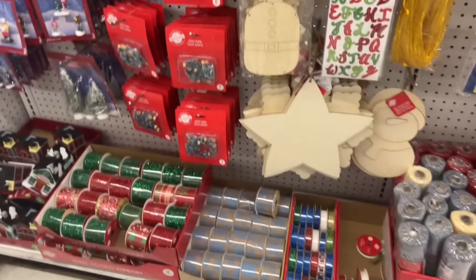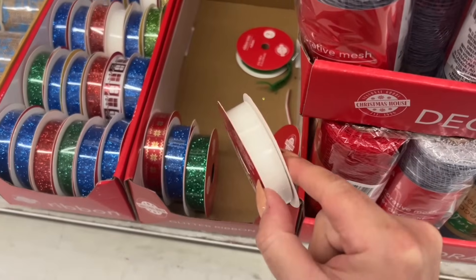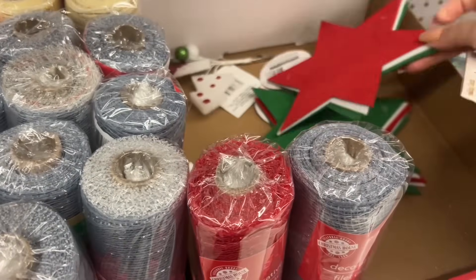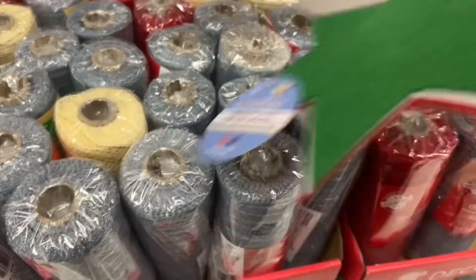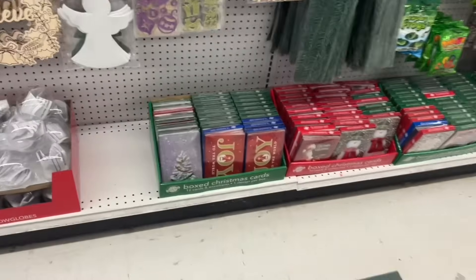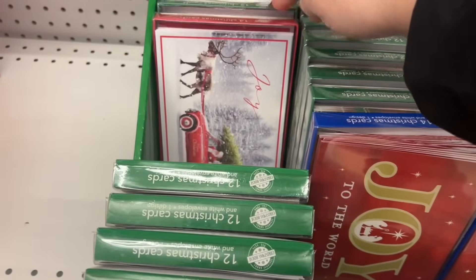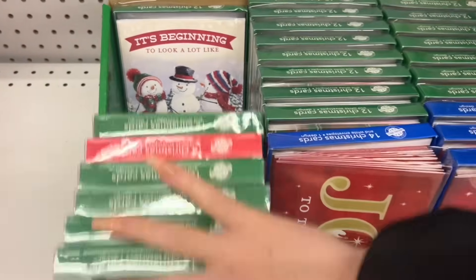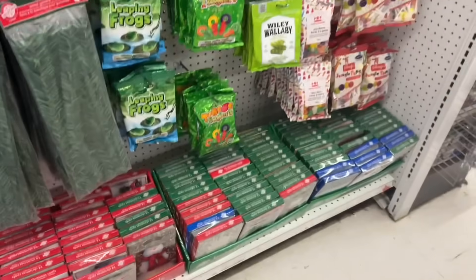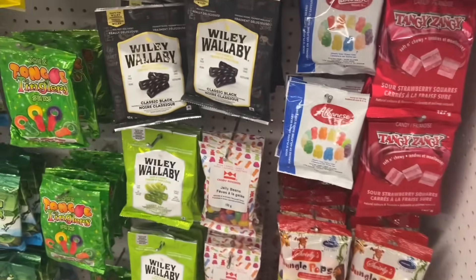These are cute too — they almost have like a faux stitch on them. Nice glittery ribbon — they have all of this decorative mesh, which is perfect for making wreaths. There are so many box cards here, and these are really great for Christmas in July as well. So if you want to just send out a cute card in the mail, you can do the Christmas in July theme.